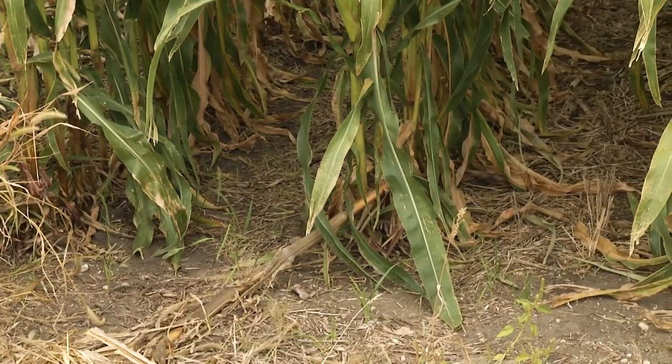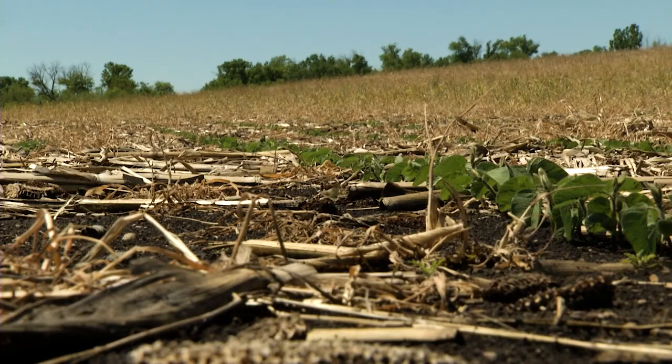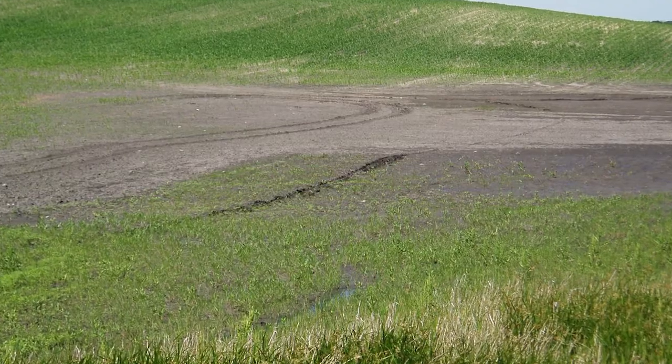This is the first video in the series. In this video, we will discuss why it is important to use cover crops and leave residue standing. This has to do with the very important topic of soil erosion.